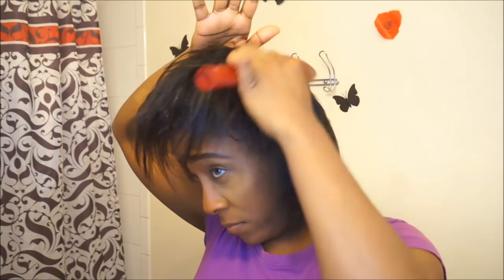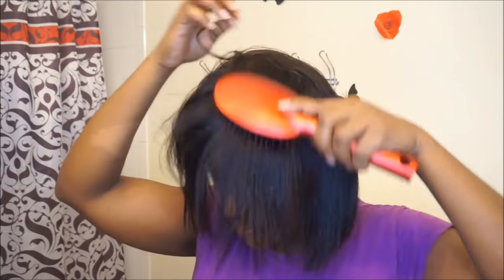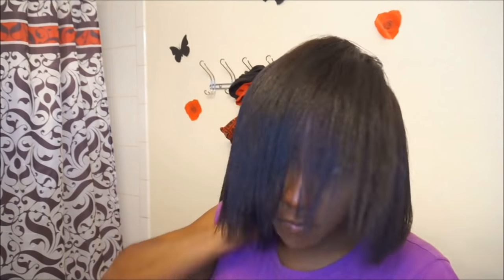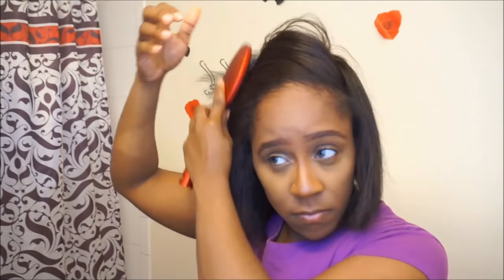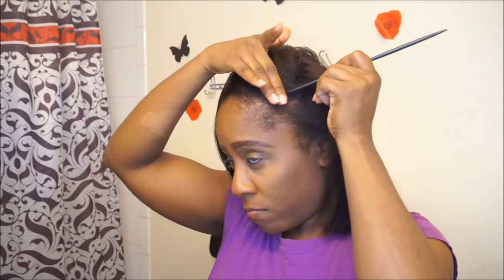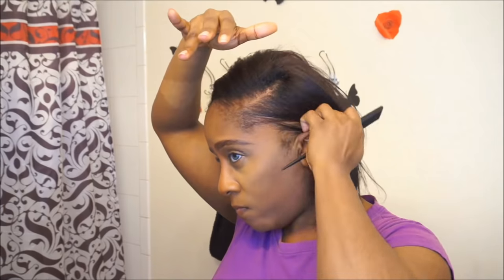I usually leave this on until the next day. So it is the next day and I'm going to see exactly how my hair turns out — since I haven't relaxed my hair in about five months, we'll see how this goes. I use my paddle brush to unwrap my hair, and then I use my flat iron just to bump the ends and create my side bang.